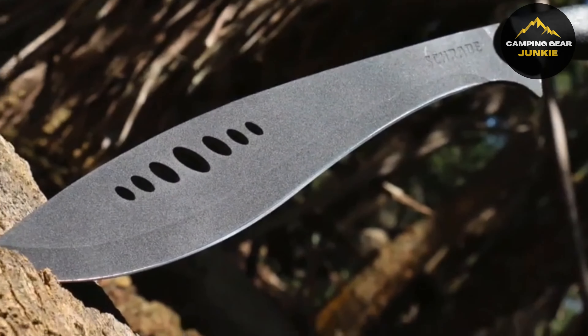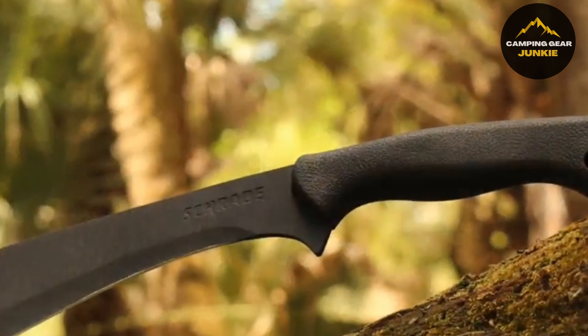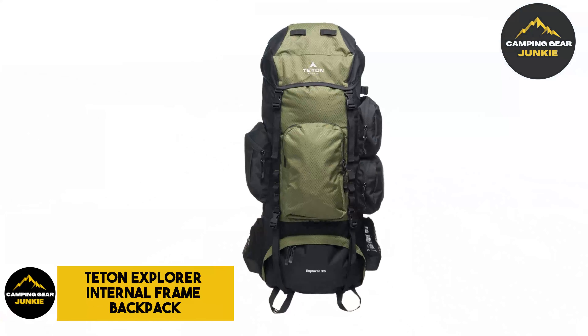Hey there, outdoor enthusiasts! Today we will showcase some essential outdoor equipment, each a beacon of innovation and durability. So get ready as we delve into this spectacular showcase of outdoor gear. Let's get started.